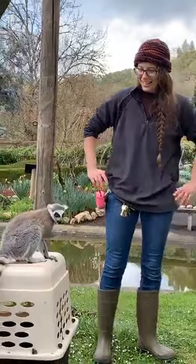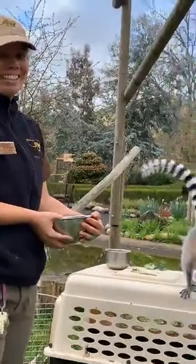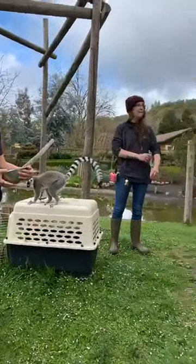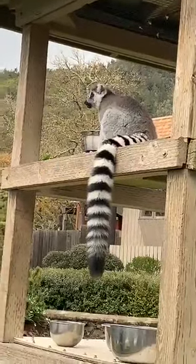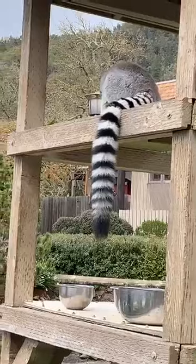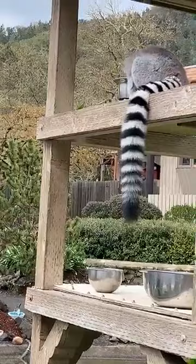Kayla is asking, do you give the lemurs baths? We don't give them baths — these guys are able to groom themselves. They do grooming every day as part of their family group and social bonding. They've got a special structure in their lower jaw called a tooth comb that pretty much looks like a little comb made out of teeth, which helps keep their fur nice and clean, so we don't have to bathe them.